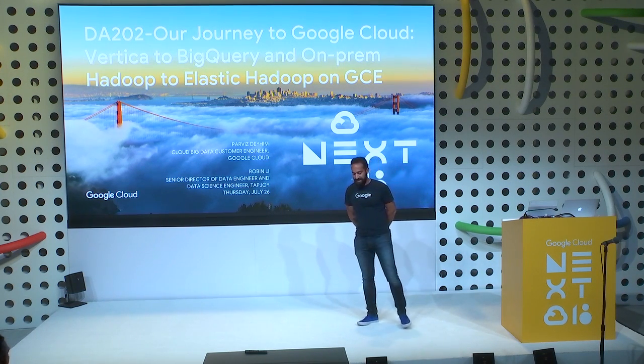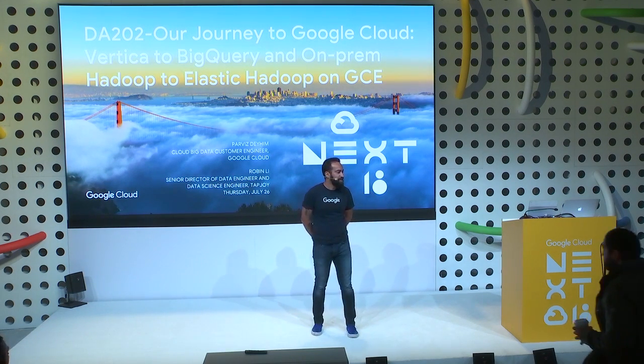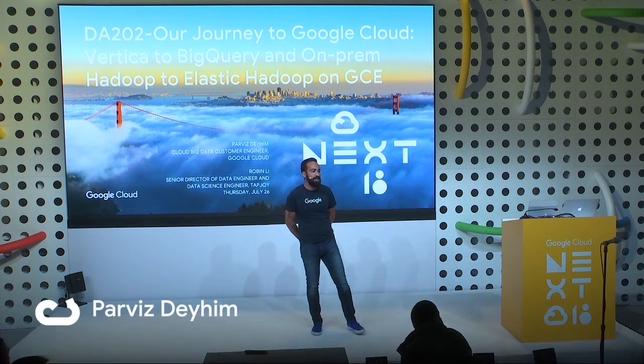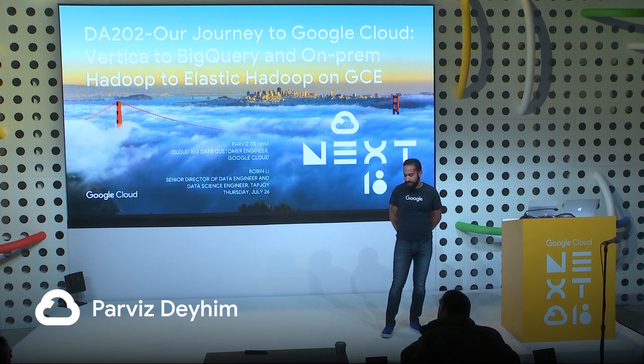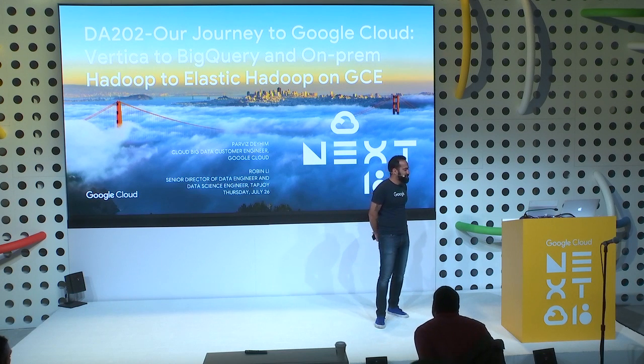We have two sessions today. I know you guys have a choice of multiple sessions, so as a gift we have two sessions today — one by me. I'm Parviz Dahim, a big data specialist at Google. And with me I have Robin, Senior Director of Data Engineering and Data Science from Tapjoy.